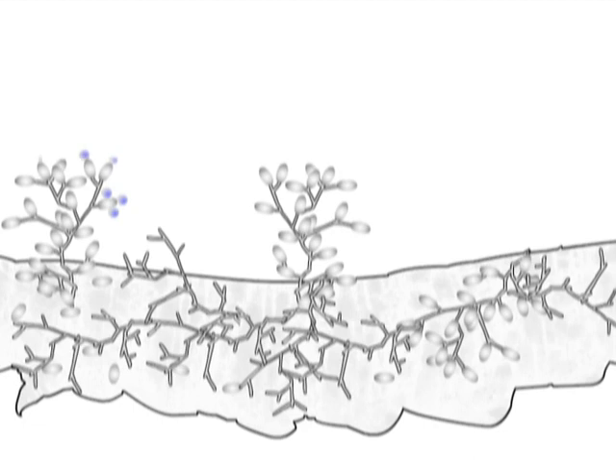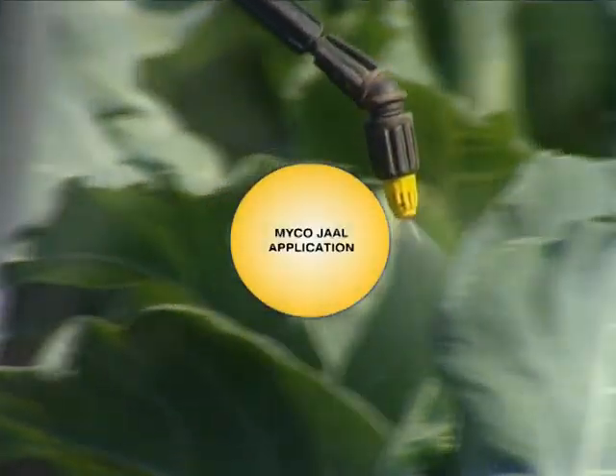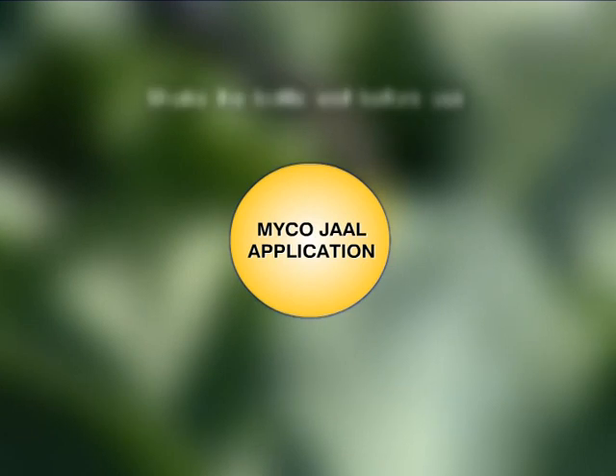Once inside, the conidia proliferate in the insect body, producing toxic metabolites and causing the death of the pest. All organs get invaded by mycelia, resulting in mummification of the pest. Once the pest is dead, these undergo sporulation and resume the infection cycle in a new pest population.